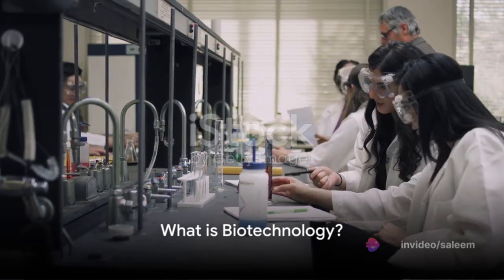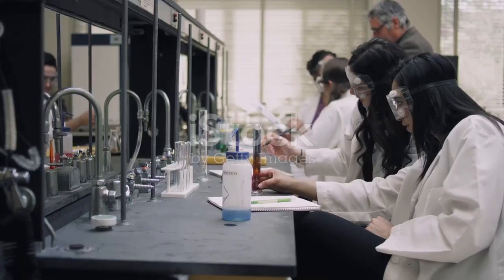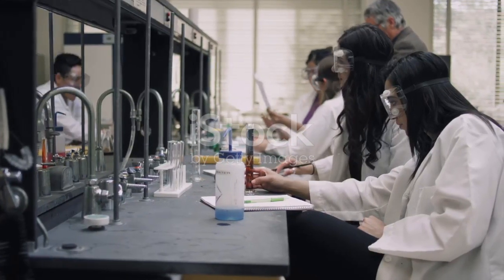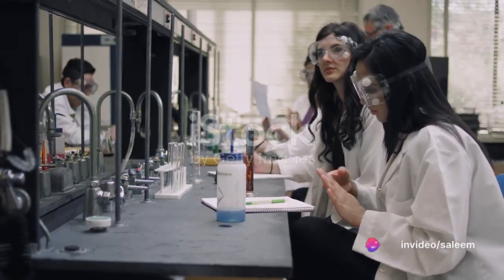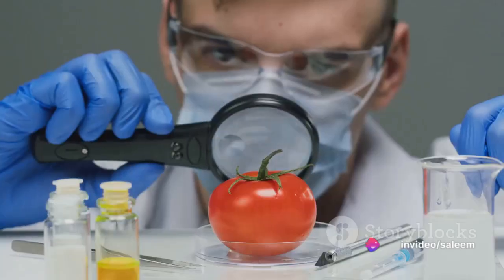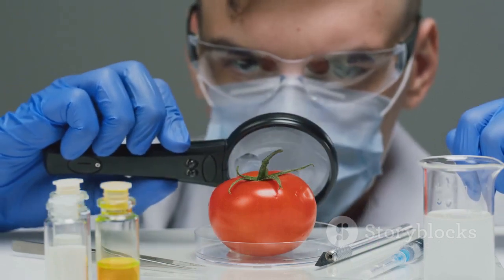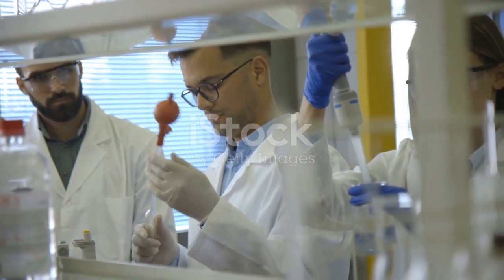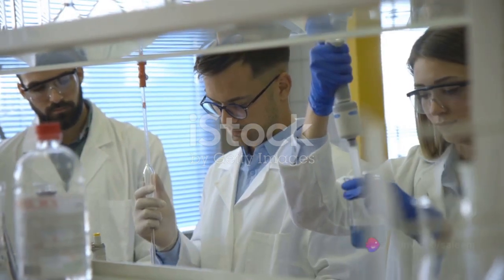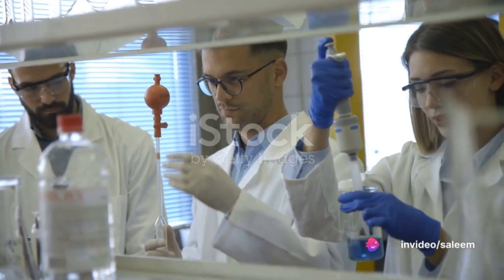So what is biotechnology? It is the science of improving living things through technology. Genetic engineering, a technique used in biotechnology, allows us to manipulate genes. This has vast applications, from producing medicine and genetically modified crops to creating biofuels. In the lab, students can learn about biotechnology by conducting experiments like DNA extraction and bacterial transformation.